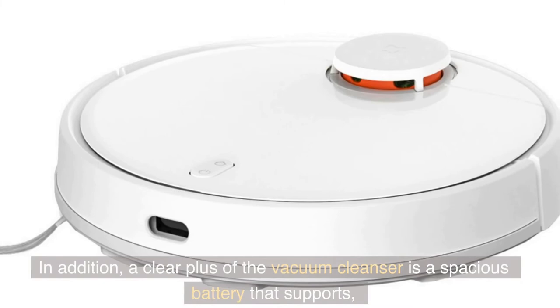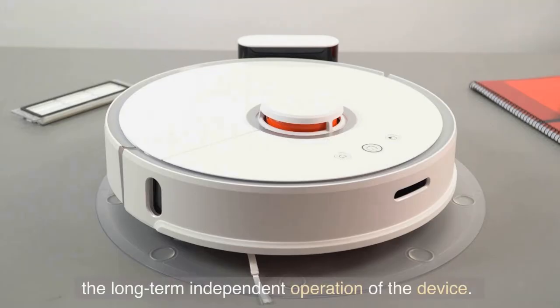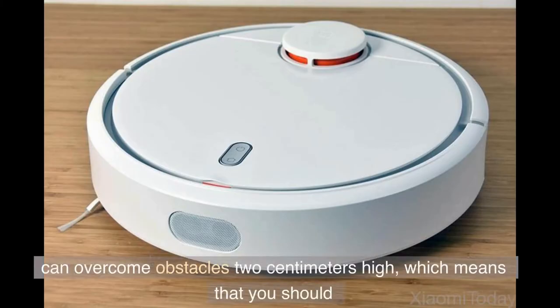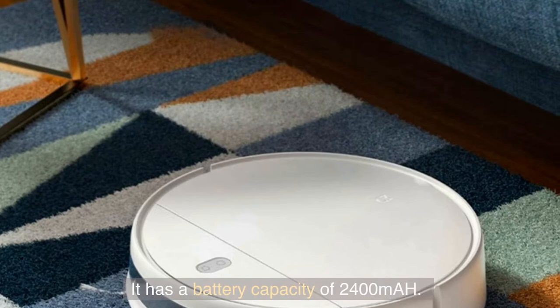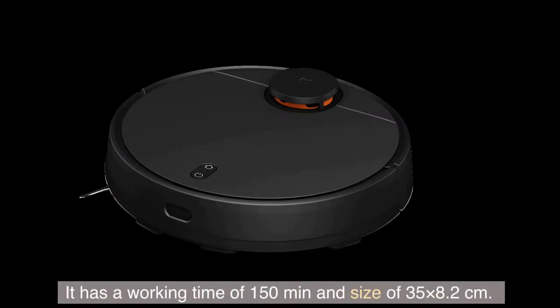In addition, a clear plus of the vacuum cleaner is a spacious battery that supports the long-term independent operation of the device. It's worth noting that the vacuum cleaner can overcome obstacles 2 cm high, which means that you should duly prepare the room before cleaning. It has a battery capacity of 2400 mAh, a working time of 150 minutes, and a size of 35 by 8.2 cm.